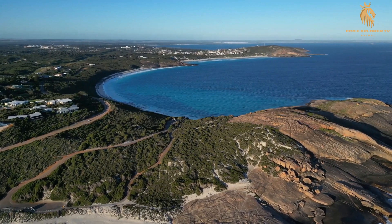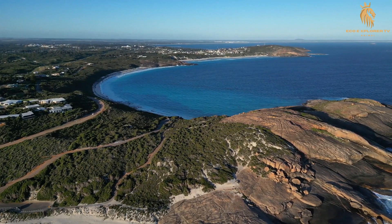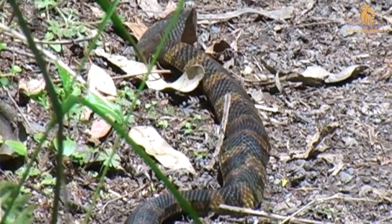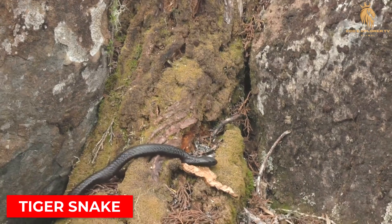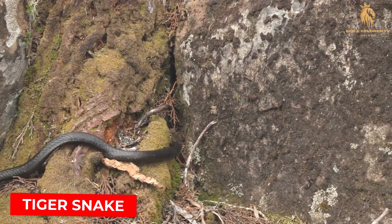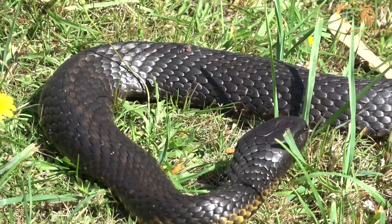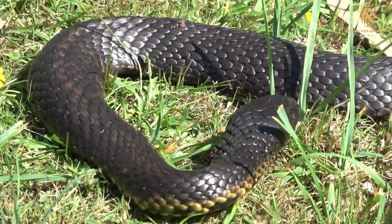Australia's breathtaking coastlines hold a hidden danger lurking beneath the beauty. It's a predator whose stripes are a warning, whose venom is a deadly weapon. This is the tiger snake, a master of disguise and a force to be reckoned with. Join us on EcoExplorer TV as we venture into the coastal wilderness to uncover the secrets of this formidable serpent.